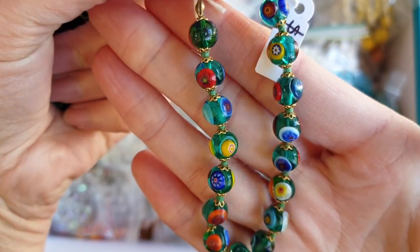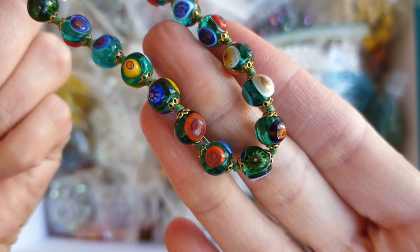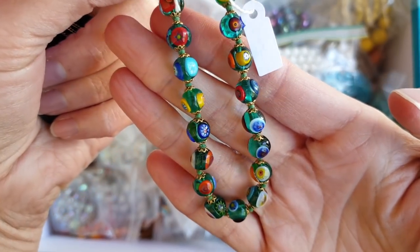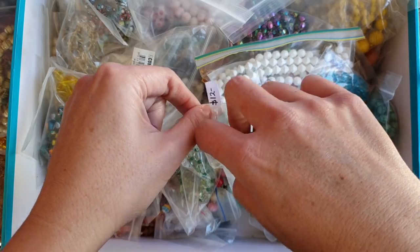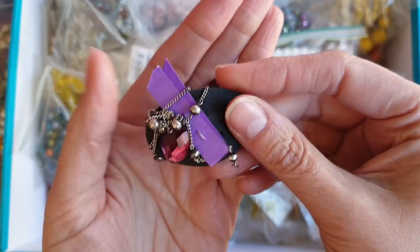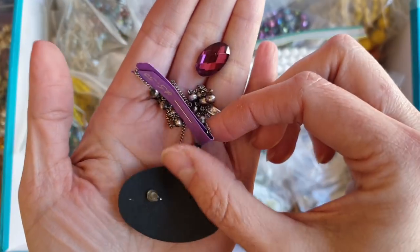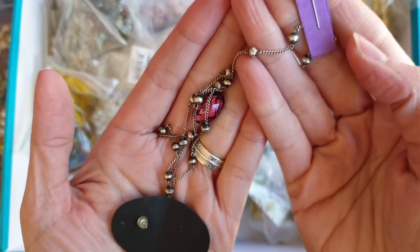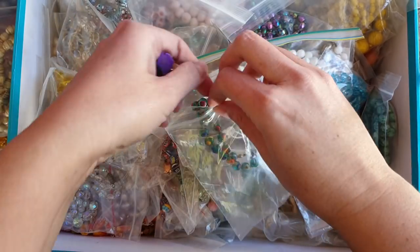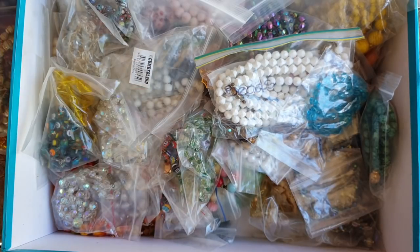These are lovely — they're like millefiori glass beads, and these are definitely handmade hand blown beads. And a little bracelet with an old price tag on — I wonder if that's what she paid for it. Really lovely. And in this same bag there looks like a single costume earring — oh no, there's another one. And then this is a sterling silver necklace also in that bag. It's definitely a mixed bag in here.